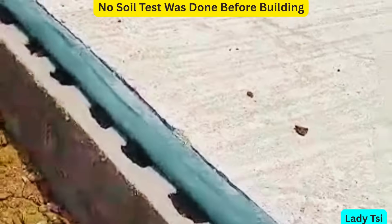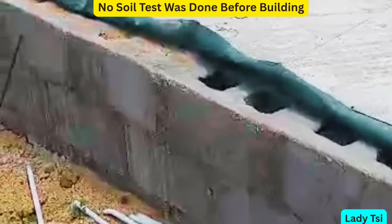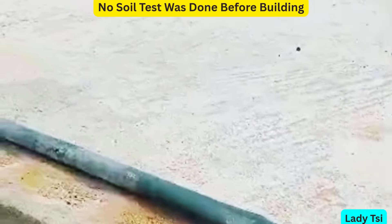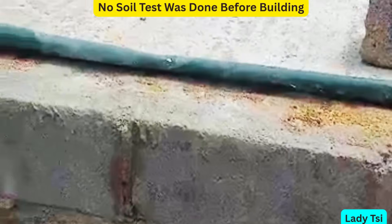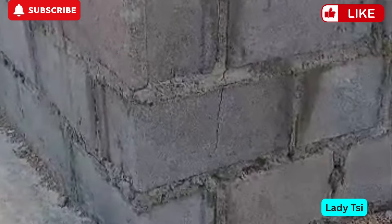After noticing the first crack, we didn't want to take any chances. We slowly walked around the entire foundation, scanning every corner and edge with care. At first glance, everything looked solid, but we needed to be sure. Then we spotted it — a small hairline crack on the far side of the foundation. It didn't look serious. To be honest, it seemed like something that could have been caused by nearby construction vibrations. We felt a little more at ease.